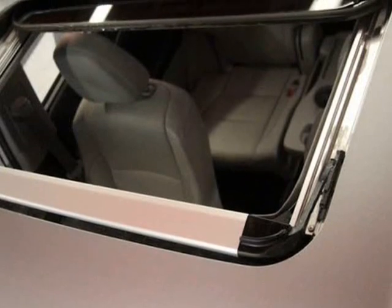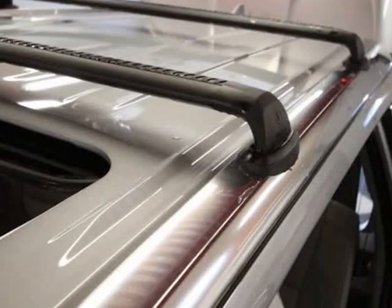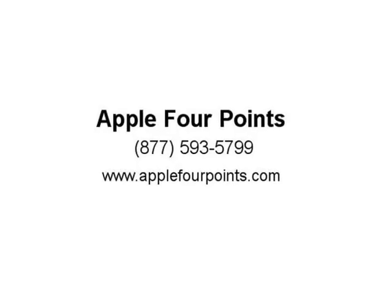LATCH — lower anchor and tether for children — second-row captain's seats, and third-row 60/40 split-fold flat seats with recline.